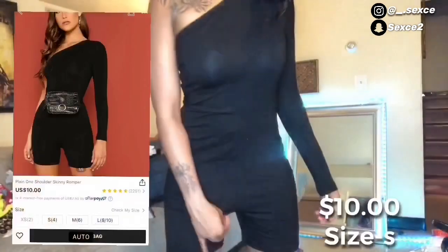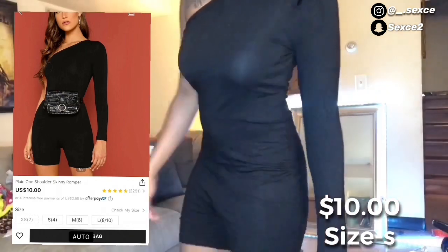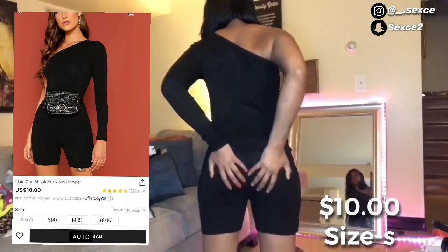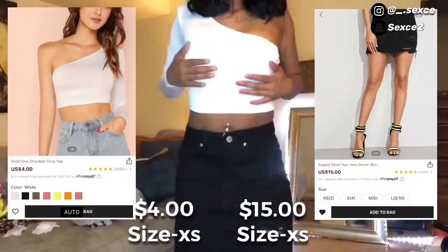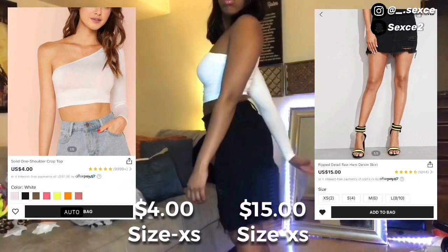Next thing I got was this one-shoulder romper — this was really ugly. It was way too big, loose on the top, it made my butt look saggy, and it fitted like a medium even though it's a size small. I also got another one-shoulder crop top in white.